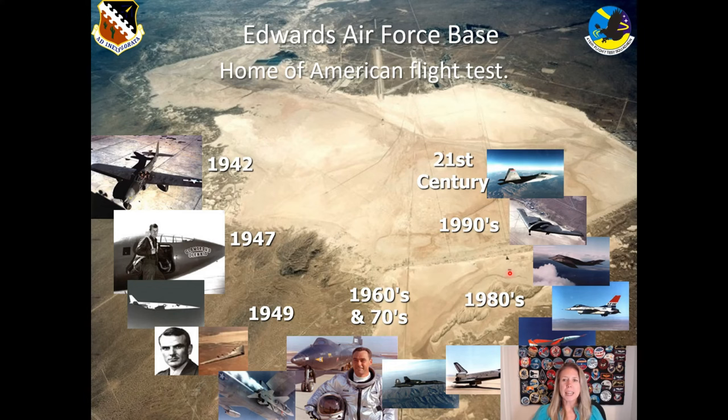In the last couple of decades, we've flown all the new airplanes, including the B-2, the F-35, F-22, and all the new things for the Air Force.